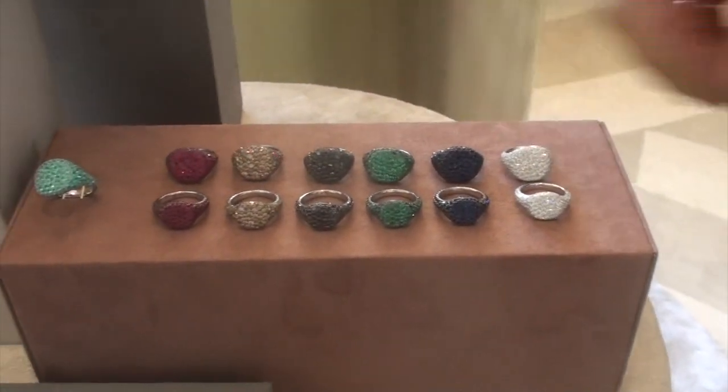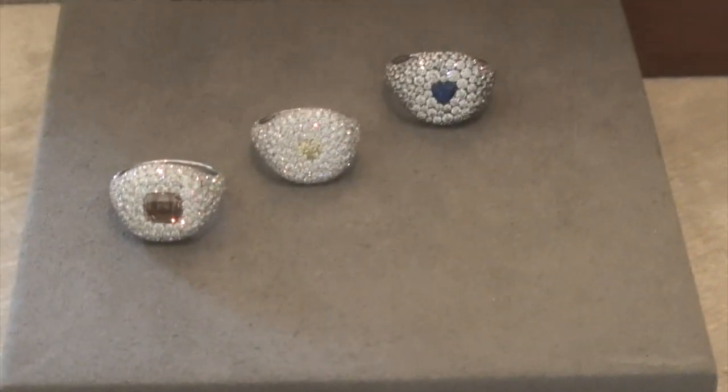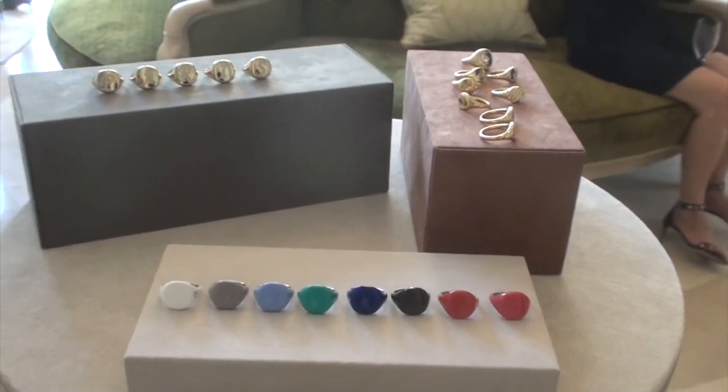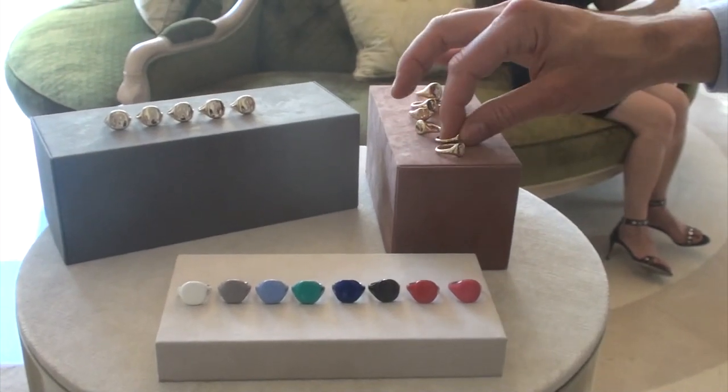Rich millennial. And then we're doing them with center stones and cognac diamonds, blue diamonds, yellow diamonds. And then this is what Gabrielle was talking about, which is the new ceramic pinkies in all the different colors — very trend-driven fashion for summer. And then we love the initials and the engraveable ones as well.